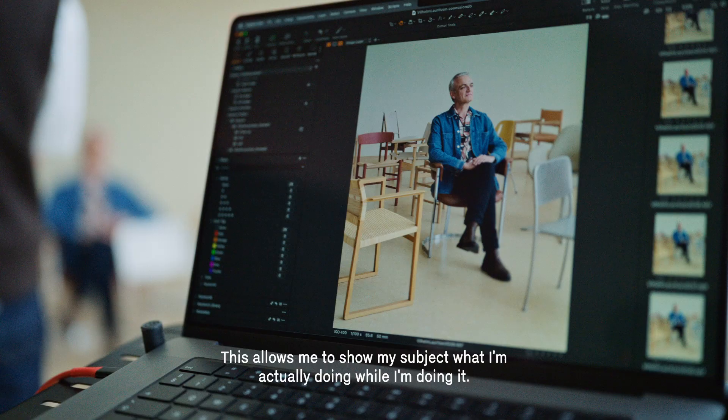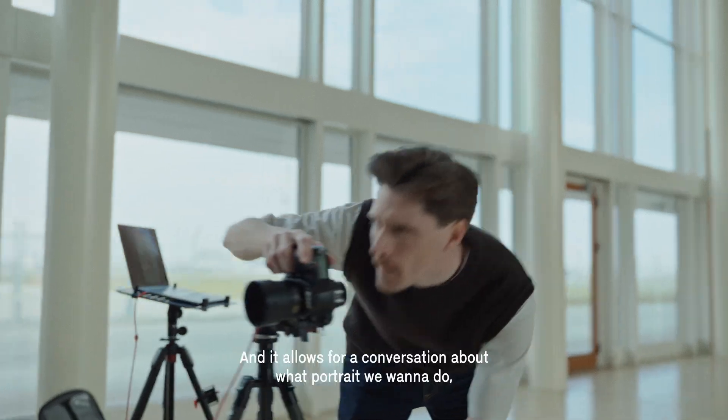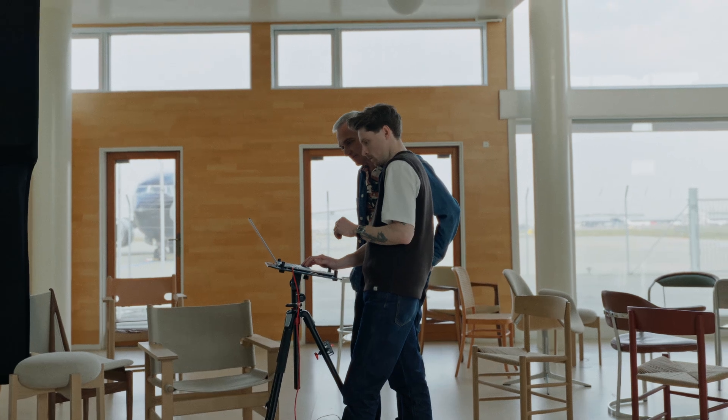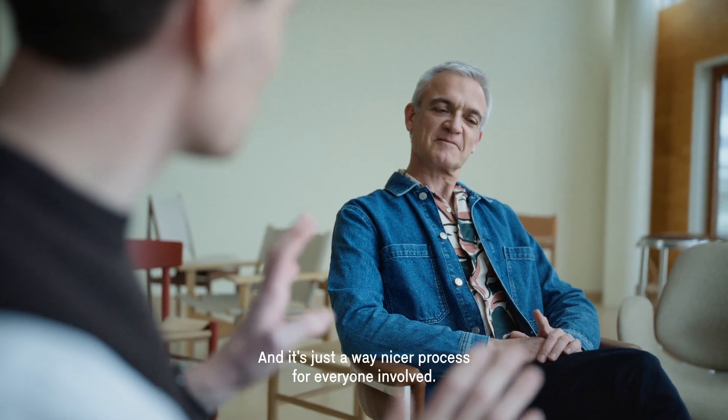Tethering allows me to show my subject what I am actually doing while I am doing it, and it allows for a conversation about what portrait we want to do and what we have been doing. It is just a way nicer process for everyone involved.